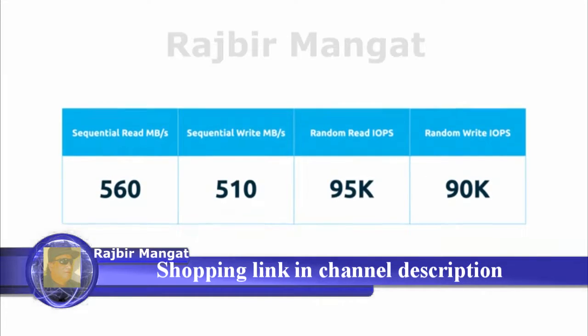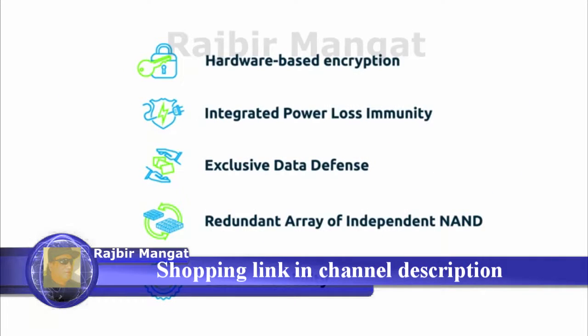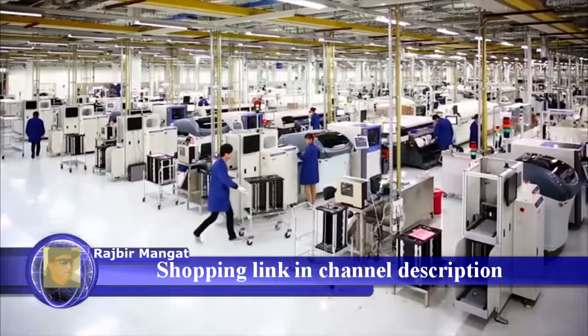Want more specifics? Check out these read-write speeds and all the advanced features. Don't know what any of that means? That's okay. They do.